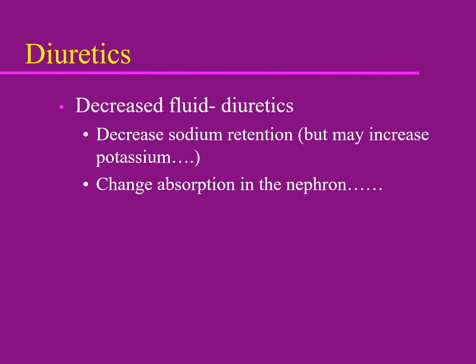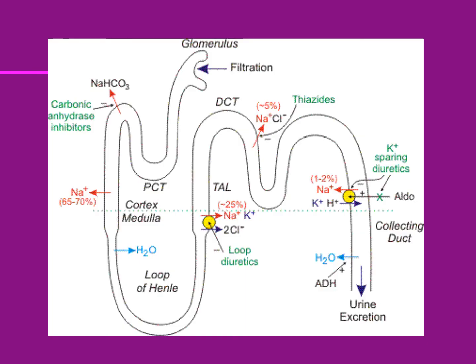Most diuretics get rid of sodium. Loop diuretics and, to a lesser extent, thiazide diuretics also wash out potassium, affecting the reabsorption of electrolytes and fluid in the nephron. Carbonic anhydrase inhibitors work in the proximal tubule and act as fairly effective diuretics, but they work even better in other parts of the body that use carbonic anhydrase to produce fluid — including the anterior chamber of the eye.